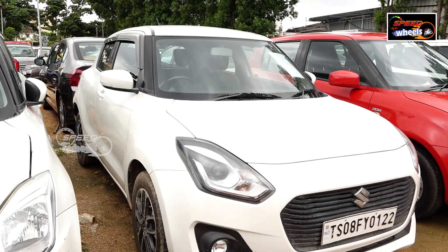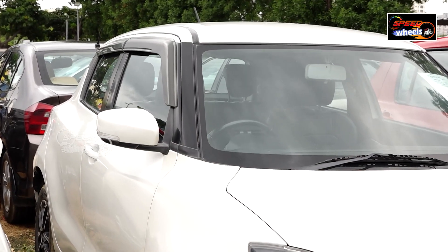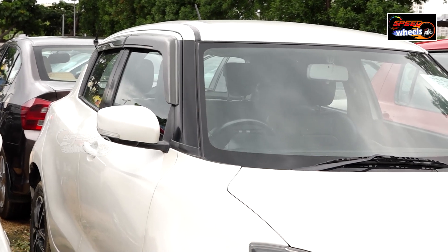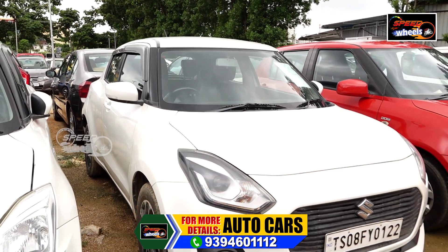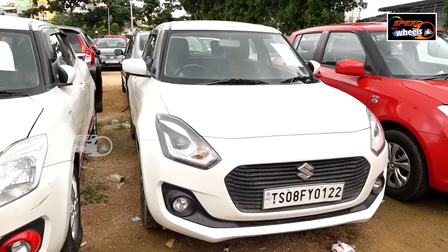The next one is a 2018 ZDI Plus. This vehicle has 46,000 km and is negotiable at 850. It has features like AC, power steering, power windows, company-fit music system, tilt steering, high adjustable reverse seat, ABS, airbags, side airbags, etc. These are all features.